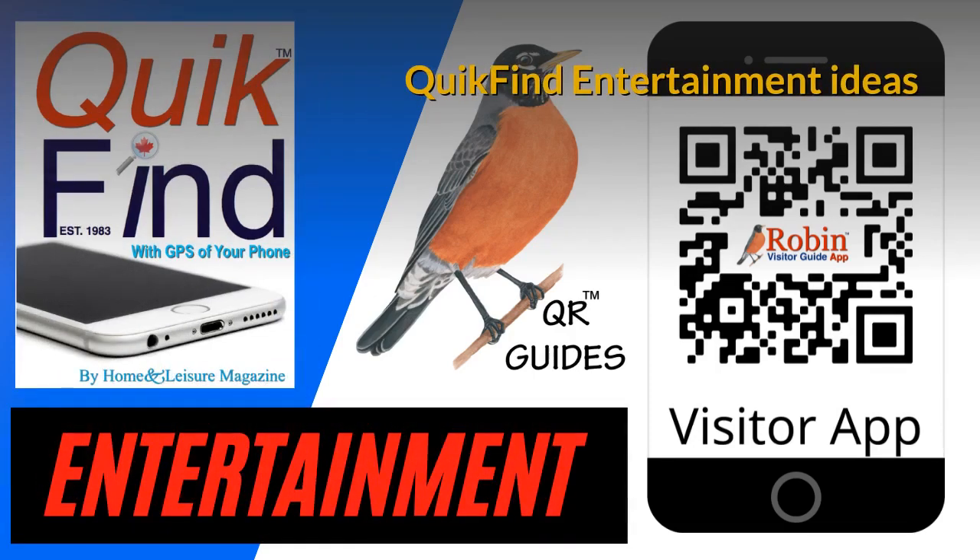The Quick Find Entertainment Ideas app is very simple — now you can find what you want in seconds instead of searching the internet. All the features of these apps are simply shortcuts to Google.